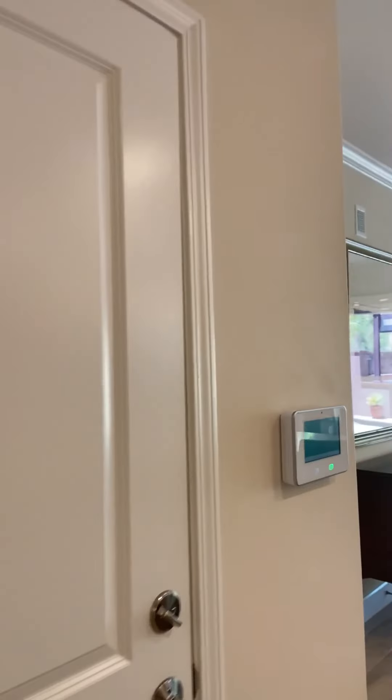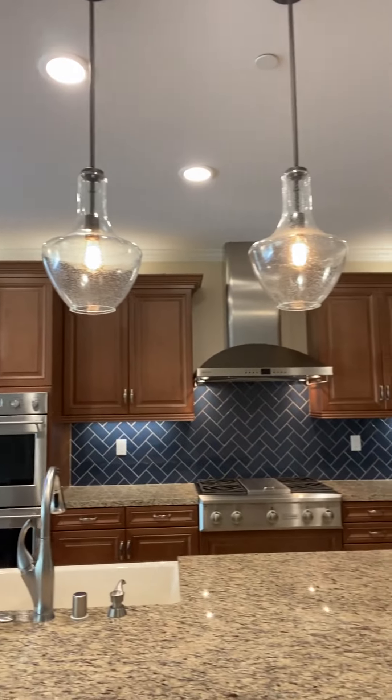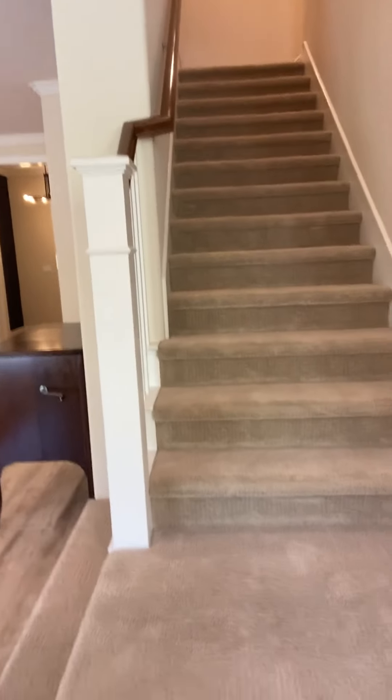You have a security system included. Let me take you upstairs — we just professionally cleaned all the carpet so it's nice and fresh.